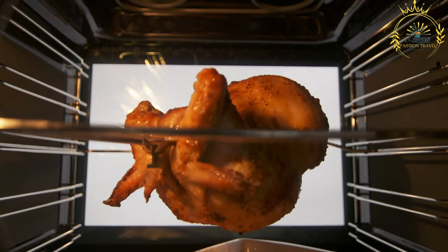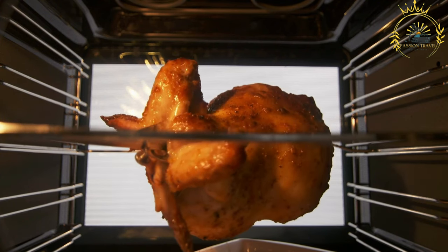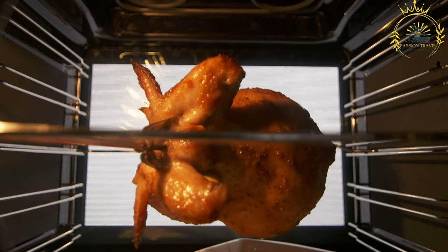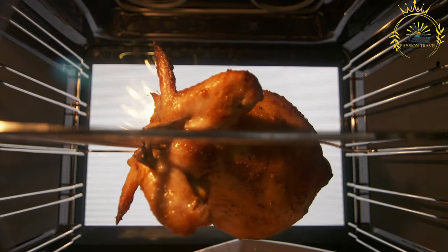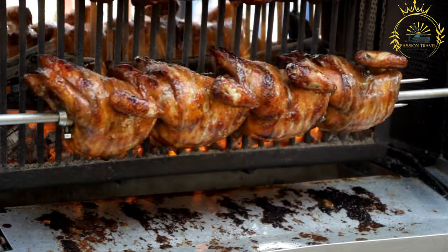Marination: The chicken pieces, often with skin on and bone in for added flavor, are marinated in a flavorful mixture of herbs, spices, and sometimes a tangy sauce. The marinade may include ingredients like garlic, ginger, onions, thyme, chili, lemon or lime juice, and vegetable oil.